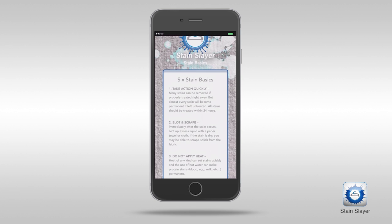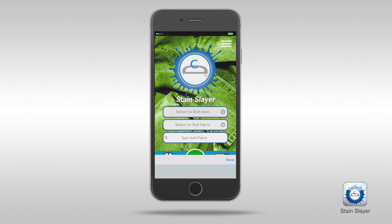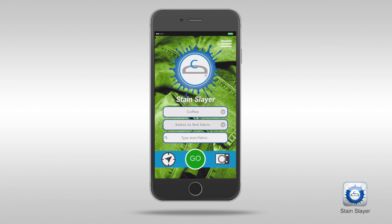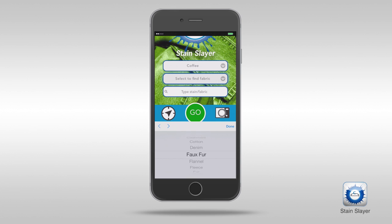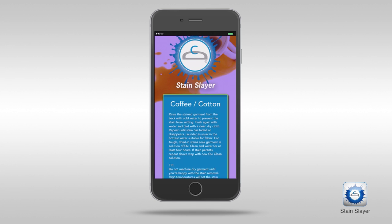I hate when someone tells me to use club soda when soaking it in warm water is the way to go. Finding stains is a snap. Just select the stain, the fabric type, and hit go. The suggestions are simple and straightforward.